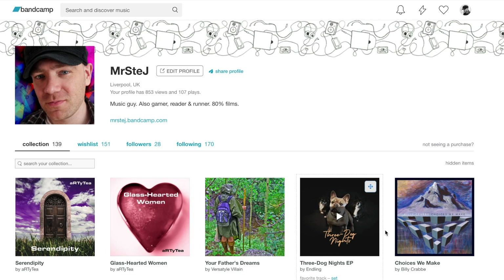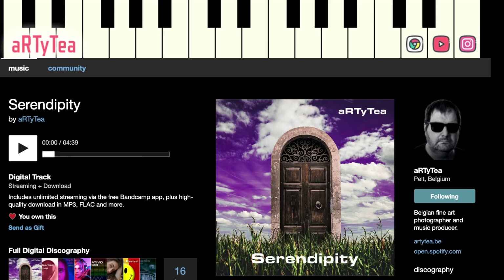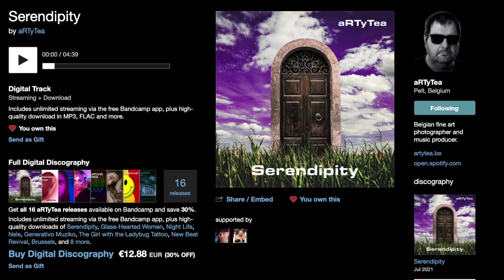You might be asking at this point, but Steve, how does having a Bandcamp fan account help artists? Well, I'm going to tell you now. For each item that you've bought that appears in your fan account, your avatar will appear on the actual release page underneath the artist's artwork. This is fantastic for us because it makes our pages look a bit more popular, which might encourage people to either listen or purchase something on that page.